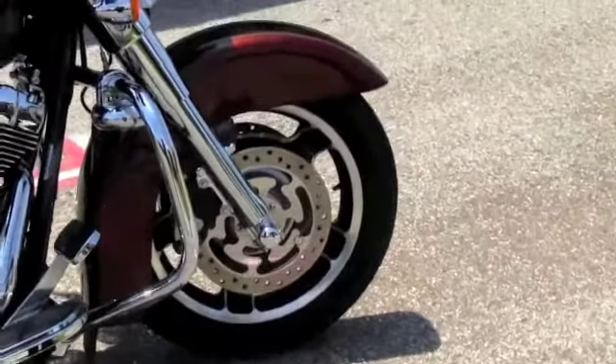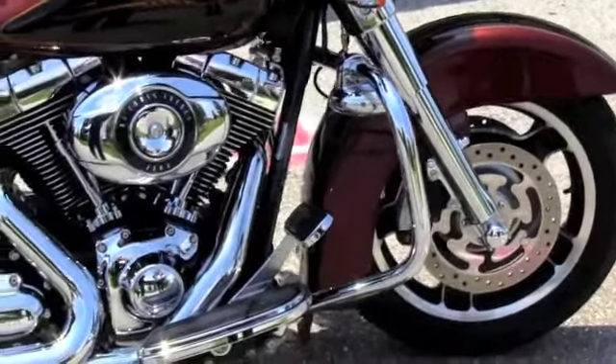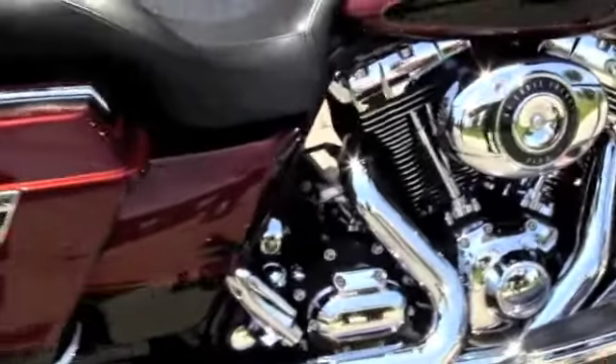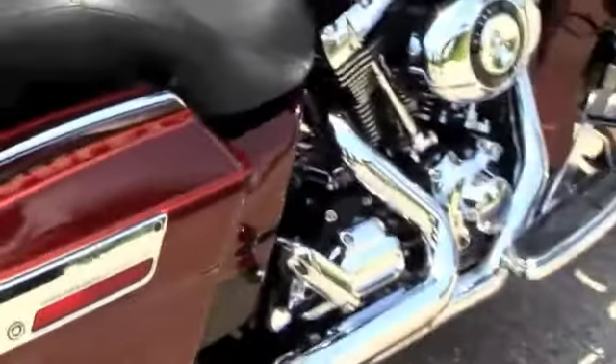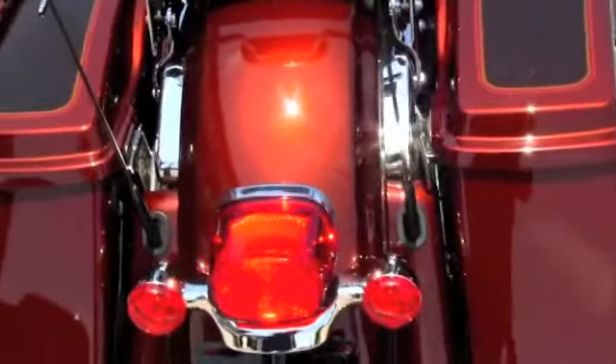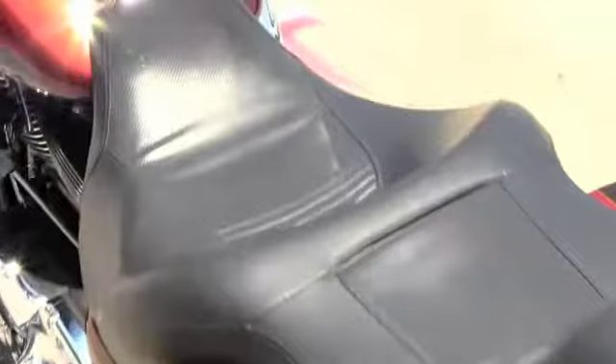This bike is also covered in chrome. We have chrome front lowers on the forks, axle nut covers, chrome engine guards, driving lights up front, 96 cubic inch engine, with the engine and transmission blacked out and covered in all the chrome covers. 6-speed transmission, stage 1 fuel injecting system.